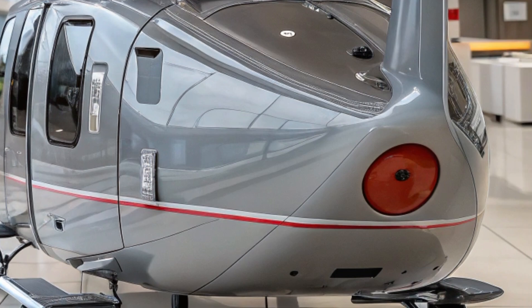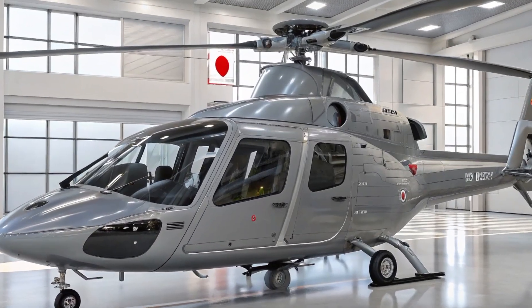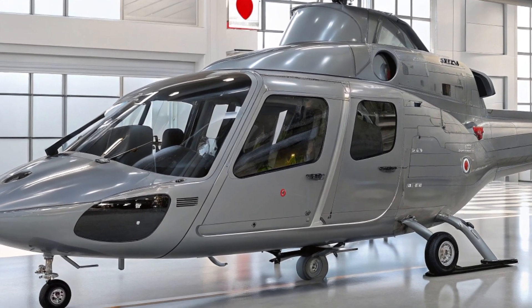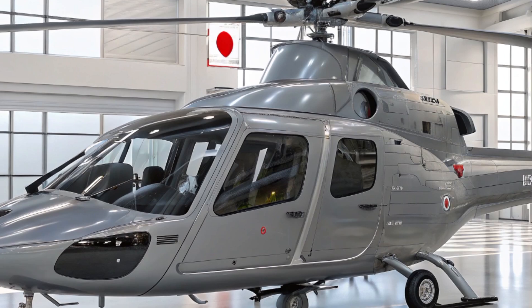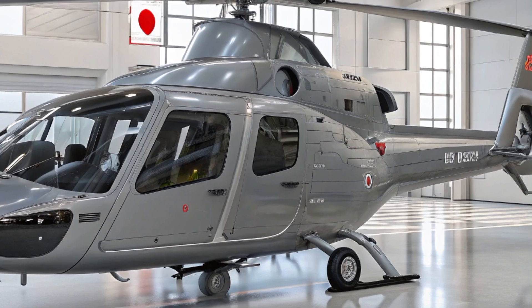The 2025 OH-1 is powered by Mitsubishi TS-1 turboshaft engines, which provide the helicopter with ample power to maneuver swiftly and quietly. With a maximum speed of around 160 knots, approximately 185 miles per hour, the OH-1 can easily outrun most threats while maintaining a low profile.